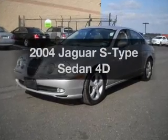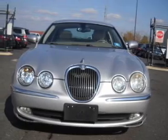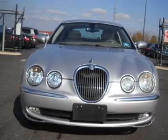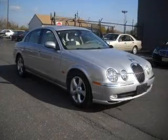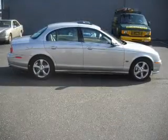Presenting the 2004 Jaguar S-Type. This is the set of wheels you've been looking for, with a reliable engine connected to a smooth shifting automatic transmission. Premium wheels lend a distinctive appearance. You will appreciate the safety feature of anti-lock brakes.